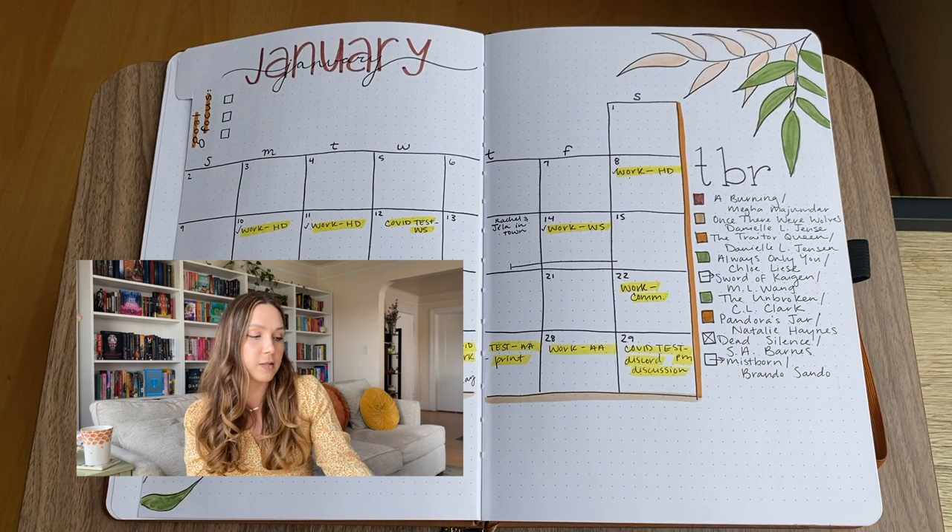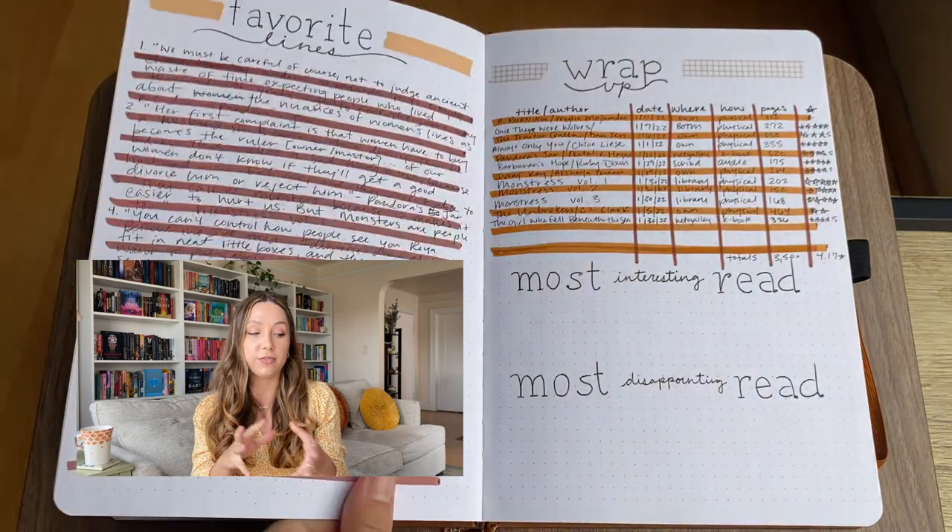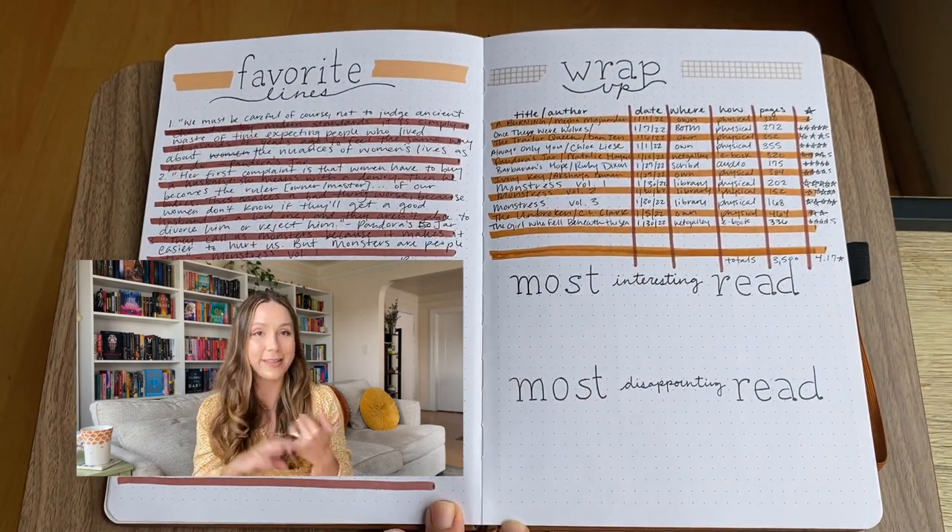My TBR is to the right of my monthly spread. When I didn't read a book early on, I put an X; later I'd use an arrow to move it to the next month. I'm not going to show you the trackers pages for any of these months because they're fully filled out with income, what I was eating, and goals — I didn't really want to share that. But skipping over it, flipping the page into favorite lines and the wrap-up, it's the same kind of spread for these first three months.